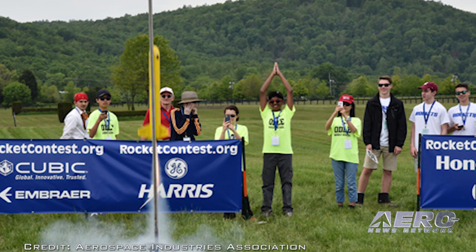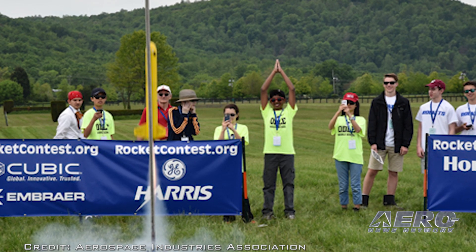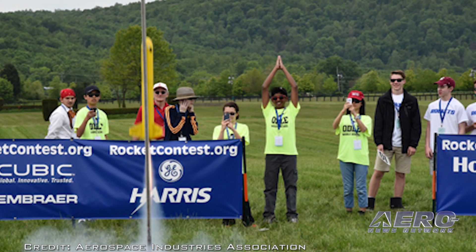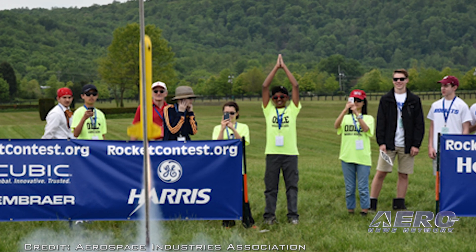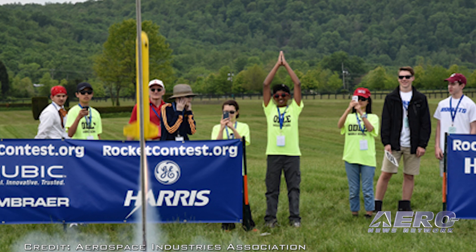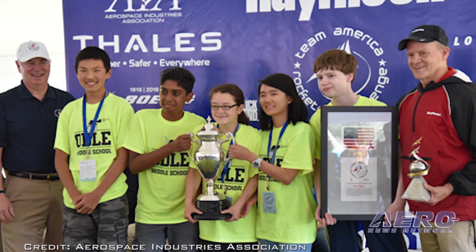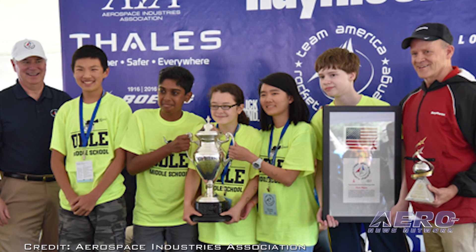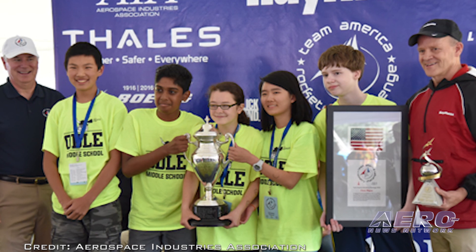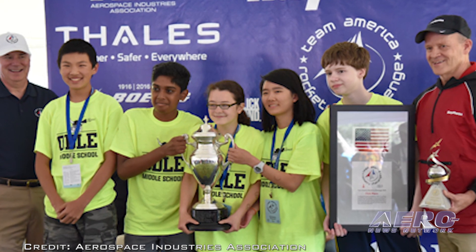The students were required to build a rocket that flies exactly 850 feet and safely returns a payload of two raw eggs within 44 to 46 seconds. At the national final, students were required to adjust their rockets on the fly to hit new flight duration parameters for a second round of launches. In July, the Space Potatoes will travel to London courtesy of the Raytheon Company to represent the United States at the International Rocketry Challenge, competing against teams from the United Kingdom, France, and Japan.